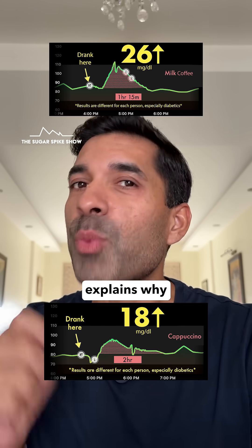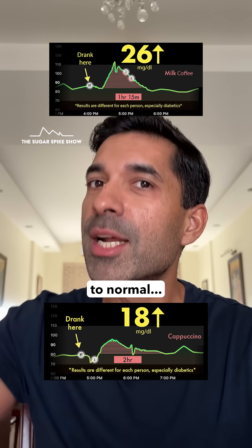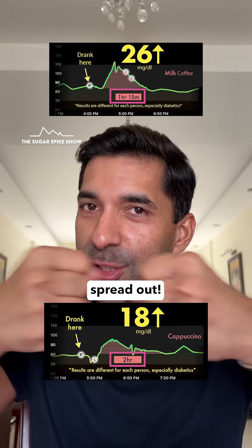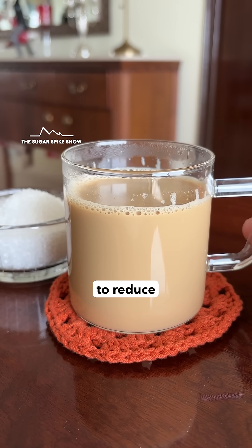And this also explains why it took much longer for my blood sugar levels to come back to normal — 2 hours vs 1 hour and 15 minutes — because the glycemic load also got spread out.